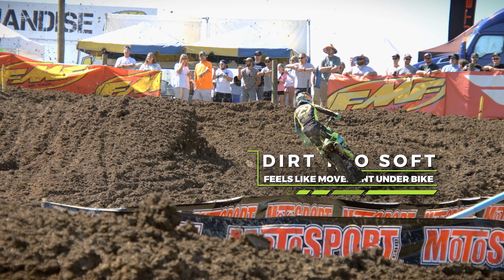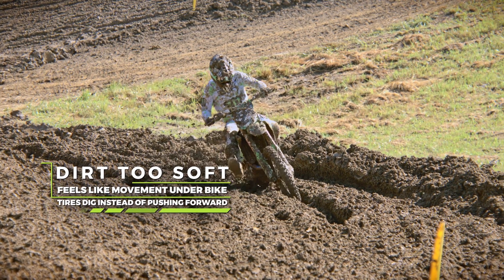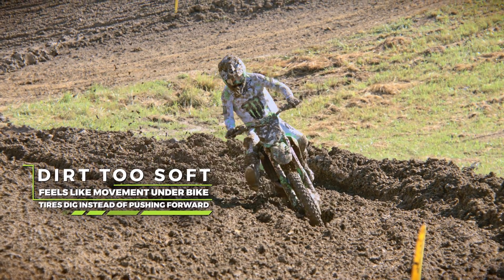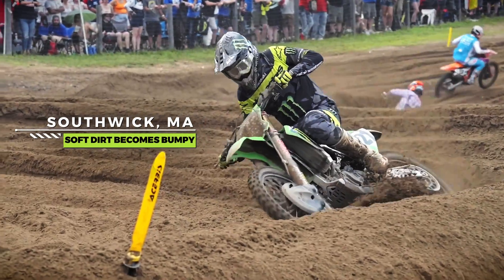When the dirt's too soft, you just have everything moving underneath you. You're trying to gas it, your tires just dig — it's not on top of the dirt just going forward. When you go out in that soft dirt and there's no bumps or anything, it's fun. But if it's soft like Southwick, it's going to be bumpy by the end of the day, and that's what makes it so tough on us.